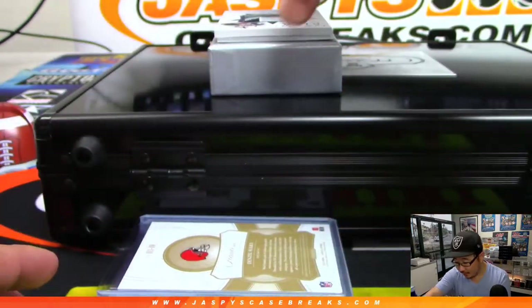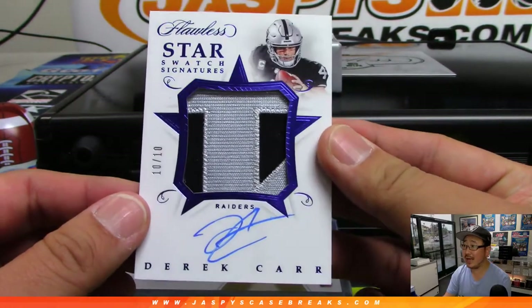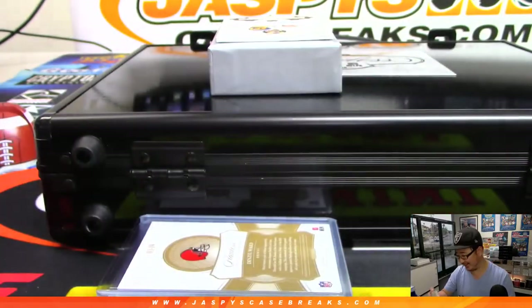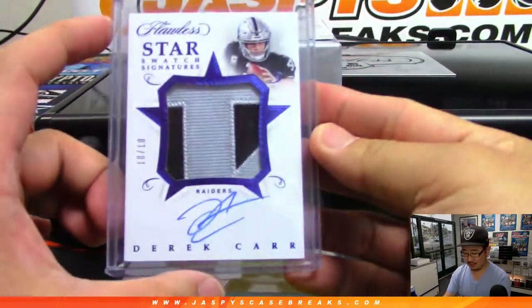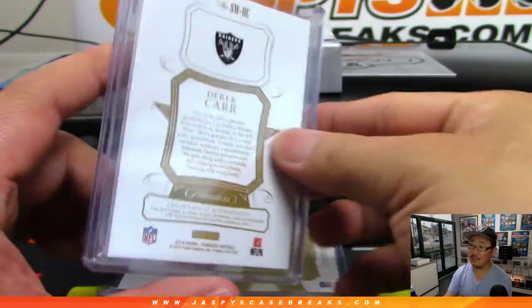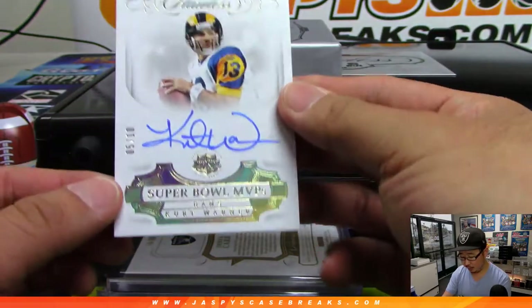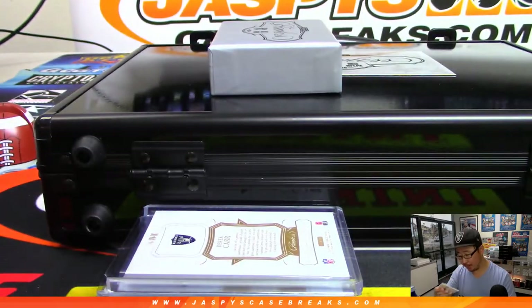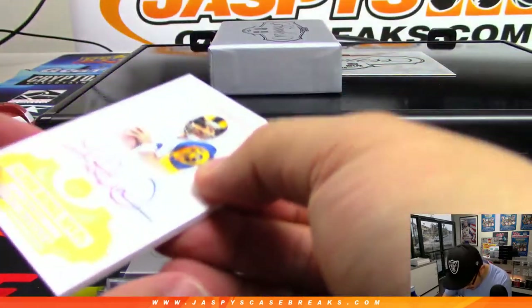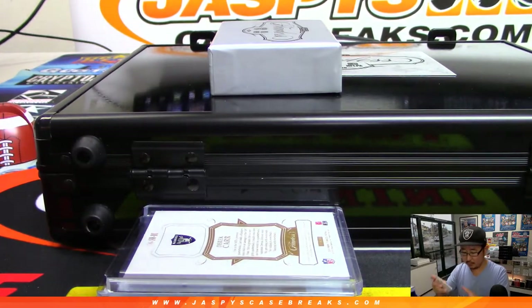15 out of 20 on that one. Next up is a Star Swatch Signature — that's my boy Derrick Carr, 10 out of 10. For now the Raiders might trade him, but I think they should keep him around. 10 out of 10 for DC4, nice silver and black patch in there too. And another quarterback — it's Super Bowl MVP Kurt Warner, 5 out of 10 on that one. Nice Super Bowl MVP autograph.